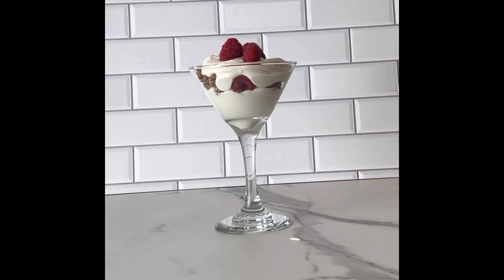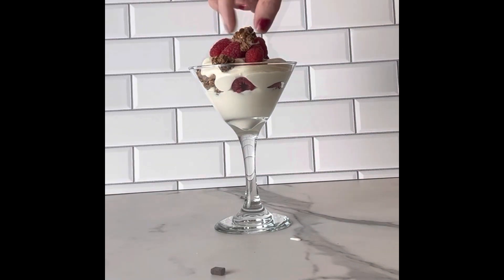This is easy, it is D to the lish, and I promise you will absolutely love it. You have to give this one a try.